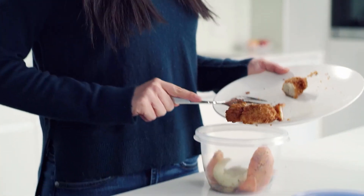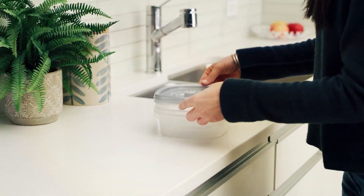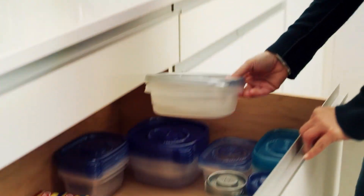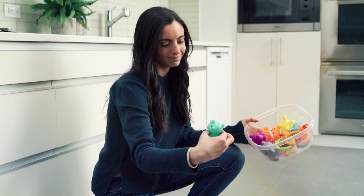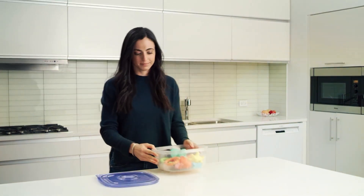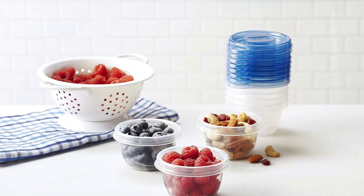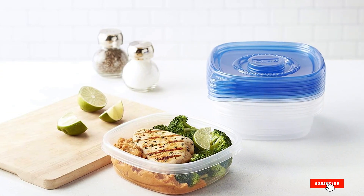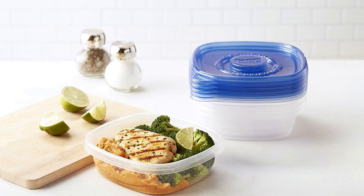Whether you're meal prepping for the week ahead or packing lunches for school or work, Gladware containers ensure your food stays tasty and nutritious. Made with durable materials, they're built to withstand daily wear and tear, providing long-lasting performance you can rely on. Available in various sizes, Gladware containers offer exceptional value without compromising on quality. Plus, their affordable price point makes them an economical choice for families and individuals alike. Say goodbye to messy spills and stale food — upgrade to Gladware Soup and Salad Food Storage Containers today.